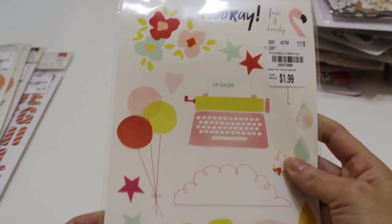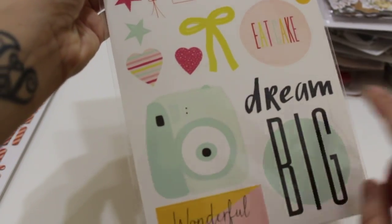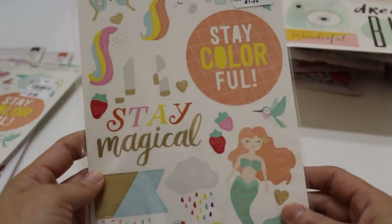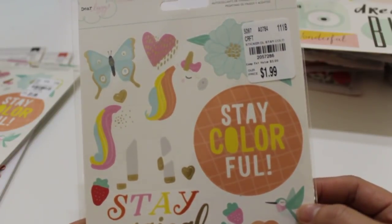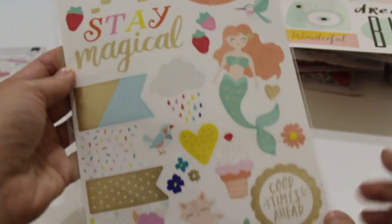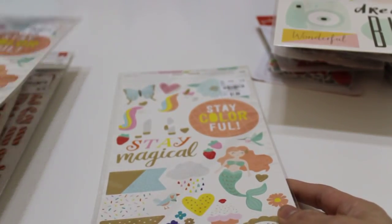Jumping into stickers — I found Dear Lizzy ones from the Fine and Dandy collection. I already have the collection plus the chipboard. These are number 2-0-5-7-2-8-8 with 52 stickers total. The camera die cut is so cute and it'll be fun to add to what I already have. I also found the Dear Lizzy Stay Colorful sticker pack, number 2-0-5-7-2-8-6, which comes with 68 stickers. I love the unicorn and mermaid — so cute. I grabbed two but I still need to find the paper pad.